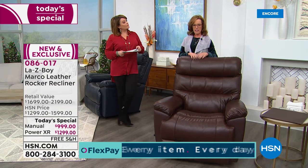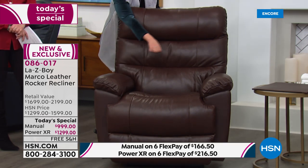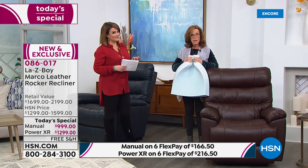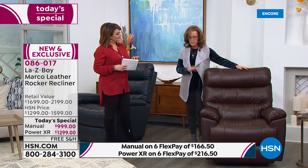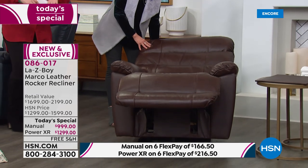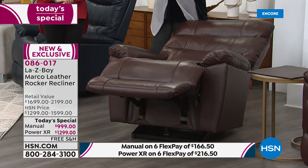Let me introduce you to the Marco recliner. It's almost a pub-style design, so you get that layered look with channels on the inside back, beautiful flared arms, and a bucket seat — almost like a car seat. One of the upgrades is our Air Form seating, which is new-generation memory foam that is not temperature sensitive and provides an individualized customized seat for each person. It's available in our manual recliner with the long handle, a locking three-position footrest, an 18-position ratchet, and Lazy Boy's custom full lumbar support.